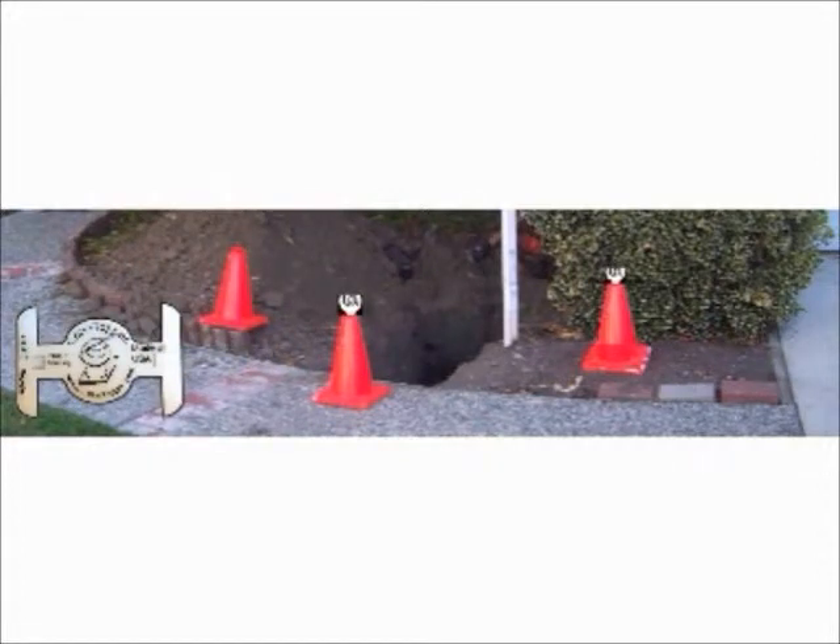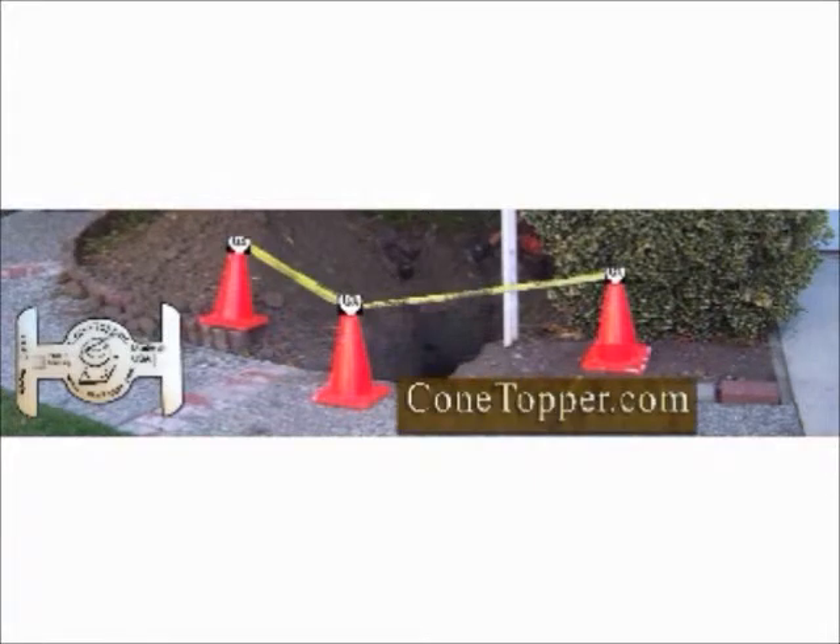Installing Cone Topper, you can properly define the danger area with a ribbon, protecting the people and your liability. Visit ConeTopper.com for more information.